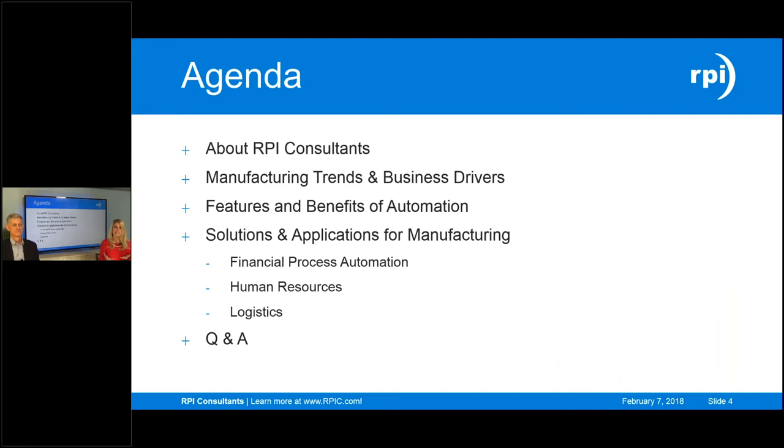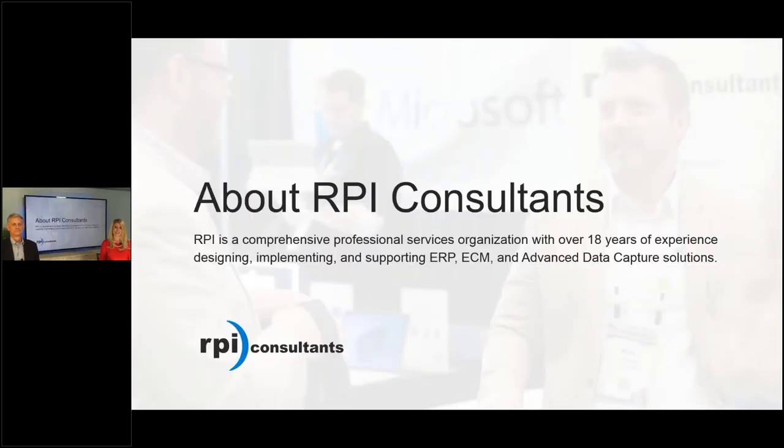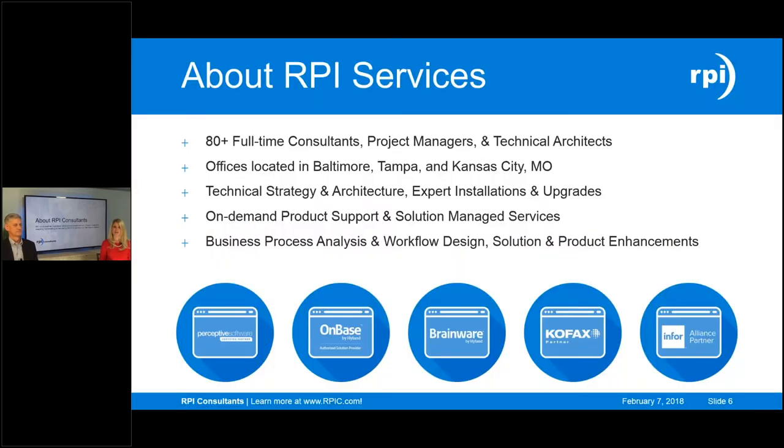The agenda today: we'll talk a bit about RPI and what we do, then dive into manufacturing trends and business drivers, highlight features of business automation, and highlight those features within a few of our solutions. We'll follow up with a Q&A session at the end. RPI is a professional services organization with over 18 years of experience and about 80 full-time employees across the US, with offices in Tampa, Baltimore, and Kansas City. We specialize in product partnerships with the companies listed on screen.